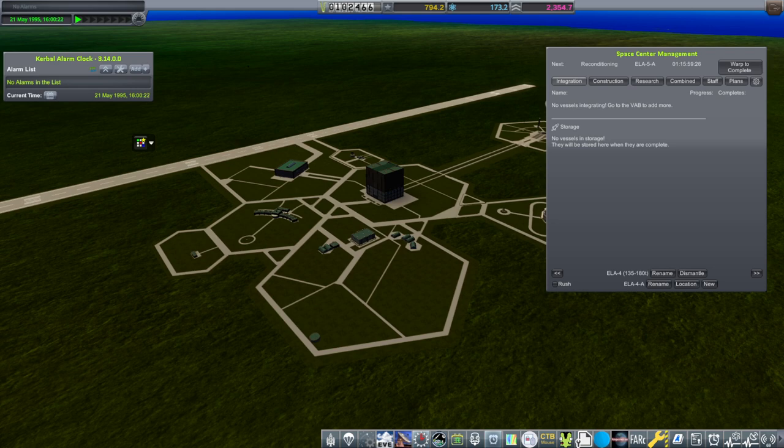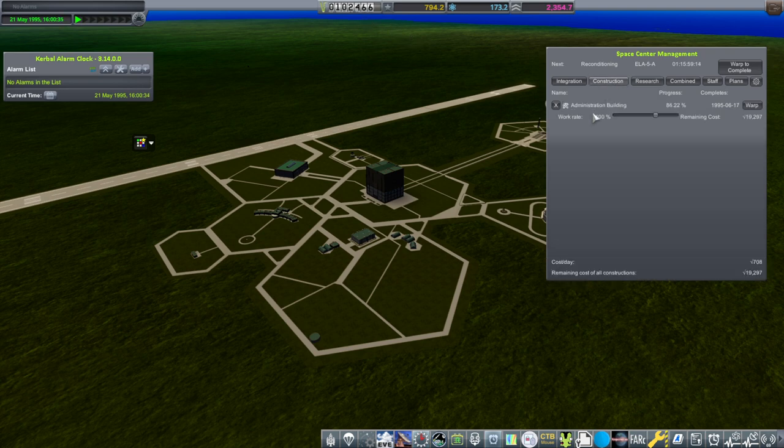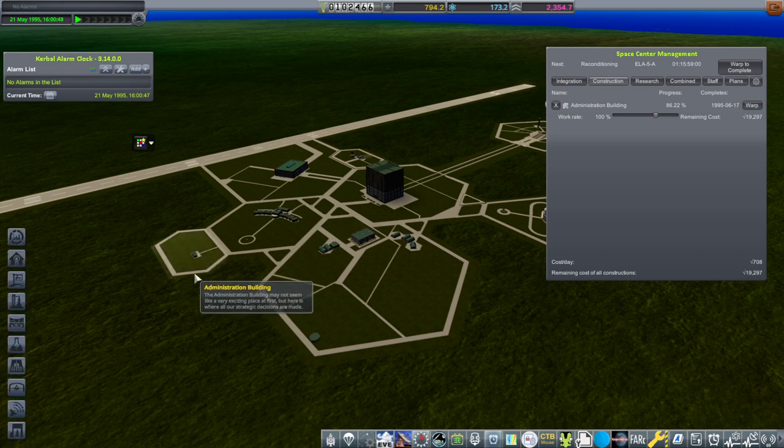Hello everyone and welcome back to my RP1 career in Kerbal Space Program 1.12. We have a lot less money than we used to but a lot more science, and we are researching quite a lot of stuff. We need more scientists but don't have the money to hire them. The construction of the admin building will finish soon, and at that point we'll have less costs and be able to hire scientists hopefully.